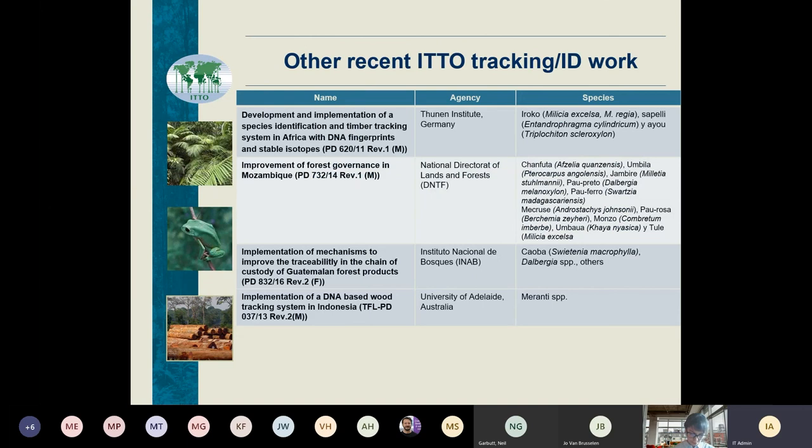Since we finished the ITTO CITES program work and the funding moved over to CITES, there has still been a lot of interest in ITTO and funding for work on wood ID and tracking. We've worked with TUNIN, a project in Africa that Gerhard mentioned. All of the species in Africa we worked on aren't in CITES, but they are important in trade, and some of them, to be frank, need help in their management. This technology for identifying them and tracking them using DNA is an important advance.